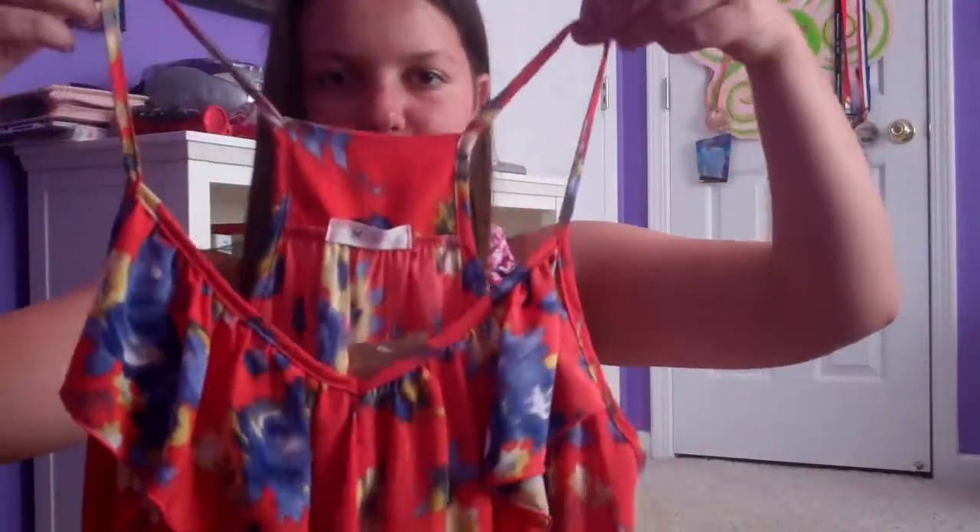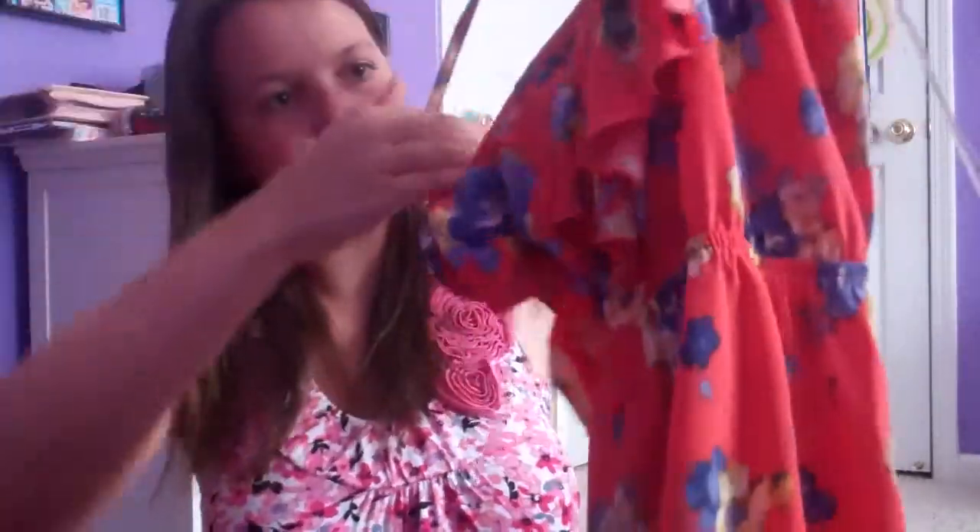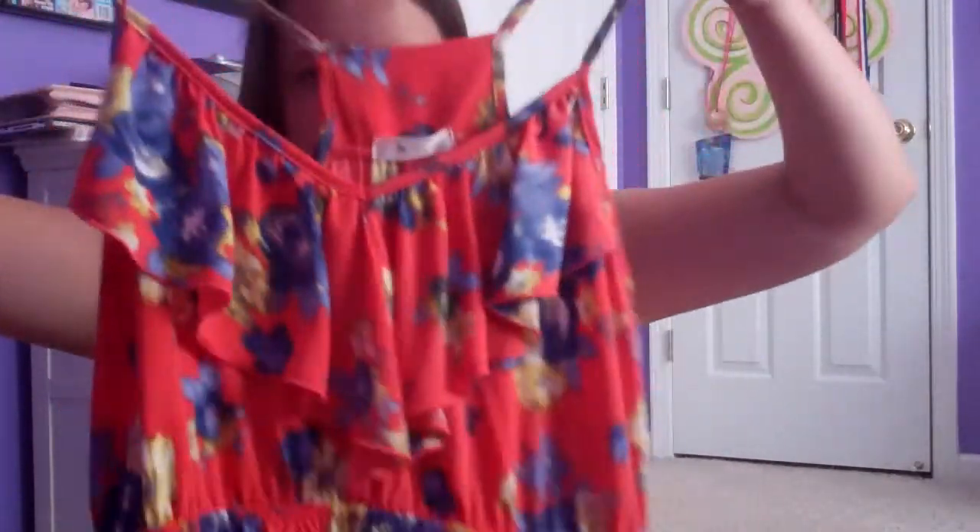The second dress has these tiny little straps on it, and on the front it's got this little design. It's orange with a bunch of flowers on it. So those are the two very different dresses I got at Francesca's.